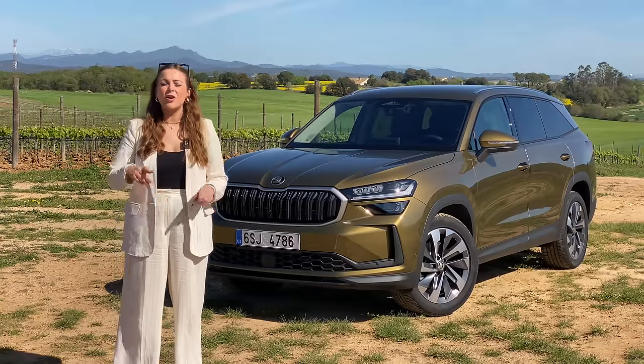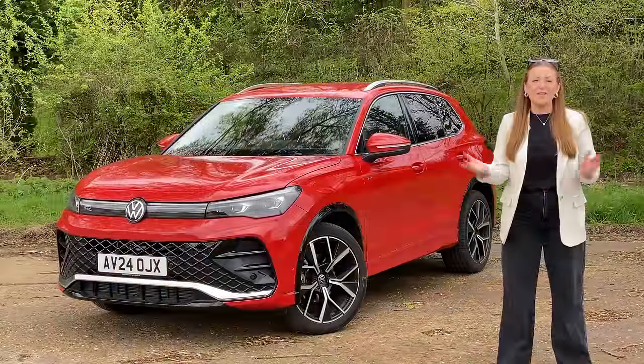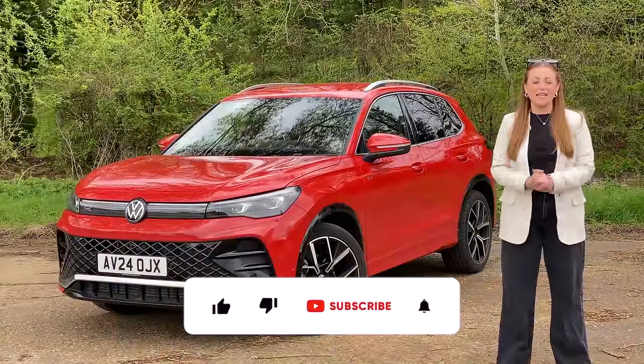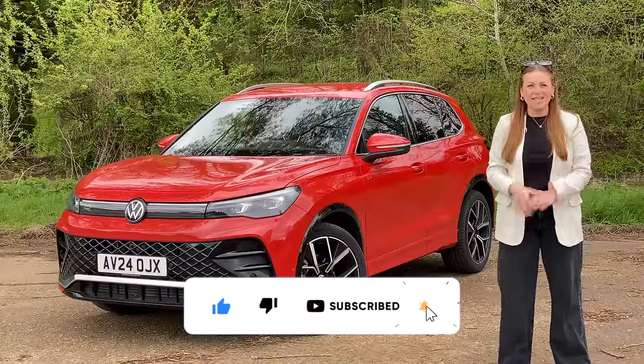If you like new car reviews and car content, this is the place to be — go ahead and hit the subscribe button. Until next time guys, see you later.